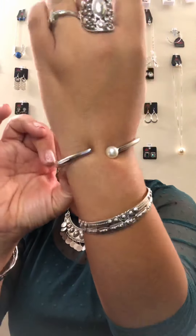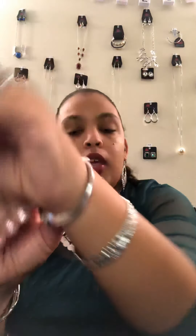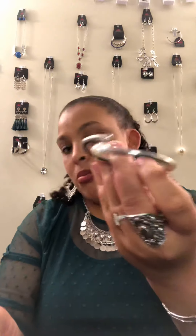Now we're going to do some bracelets. B1 is a beautiful hinge style bracelet with a nice little pearl on it. I love the hinge bracelets — I love any kind of bracelet that doesn't have that lobster claw clasp because it's so quick and easy to put on.